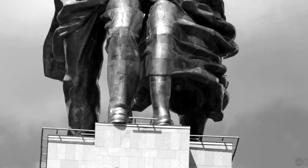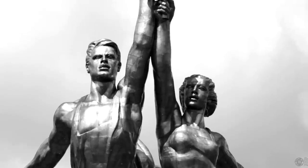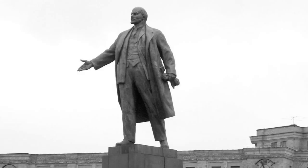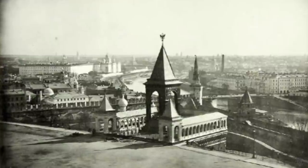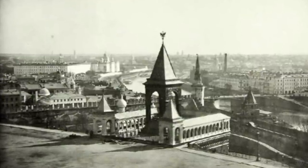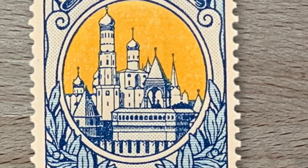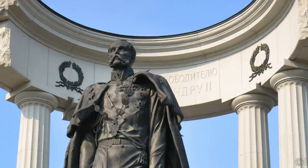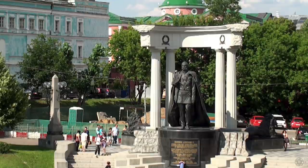Monumental propaganda is using visual monumental art to propagate revolutionary and communist ideas. The Soviet Union decorated towns and cities with monuments to Lenin, Stalin, space achievements, and more — while tearing down statues and imagery that conflicted with socialist rule. This monument to Tsar Alexander II was a victim of that strategy. But in 2005, a new monument was erected for Tsar Alexander II, partially inspired by the one destroyed by Lenin in 1918.